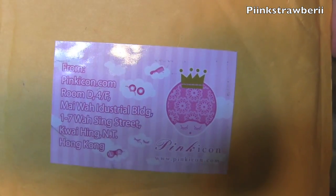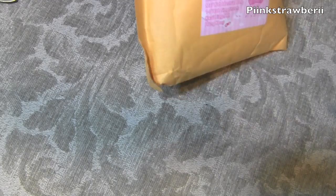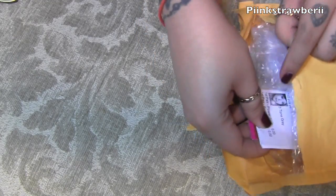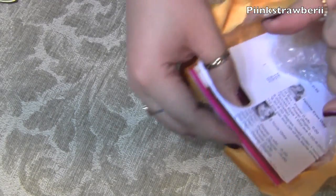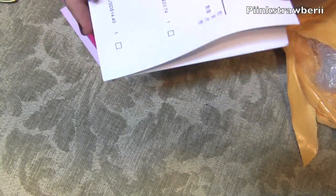Hi cutie! I received an awesome package in the mail — I was really excited to get this. It's from pinkycon.com and their website is so legit. Everything is in Japanese but they do have a ship-worldwide option and content in English as well, and you have so many varieties of circle lenses to choose from.